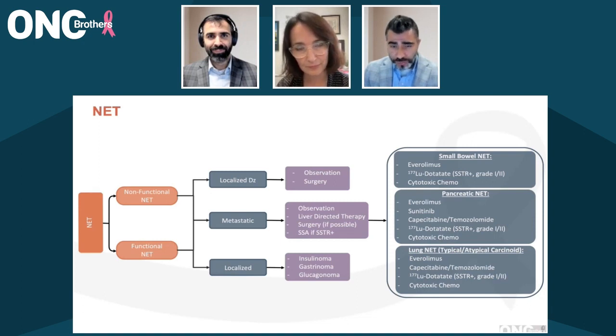With regards to the initial treatment, we are comfortable with somatostatin receptor positive disease relying on somatostatin analogs. The confusion comes after, especially with the sequencing of it. We have Everolimus, PRRT, CAPTEM, and awaiting cabozantinib approval based off of the CABINET study.